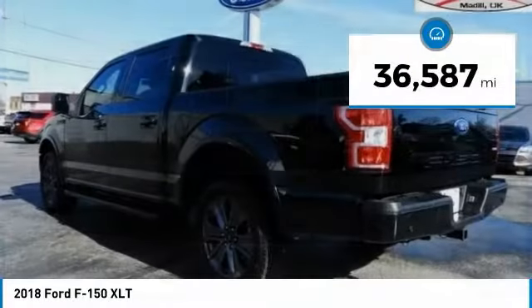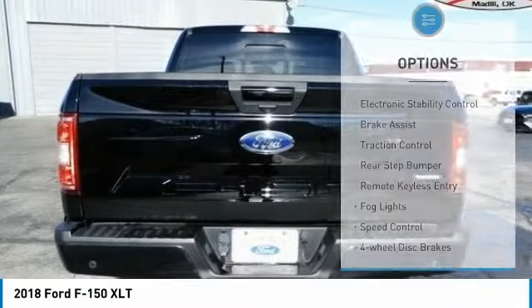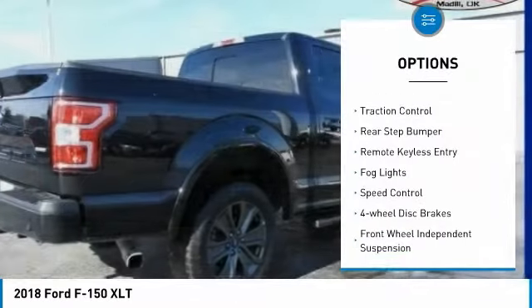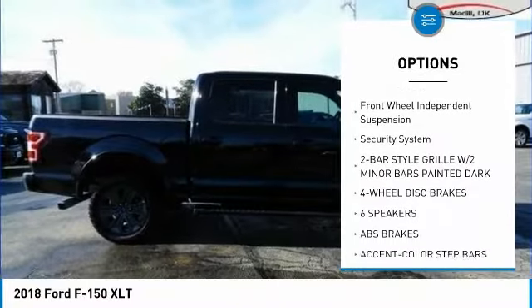This vehicle has less than 40,000 miles. Here are some of this vehicle's great options: electronic stability control, brake assist, traction control, rear step bumper, remote keyless entry.